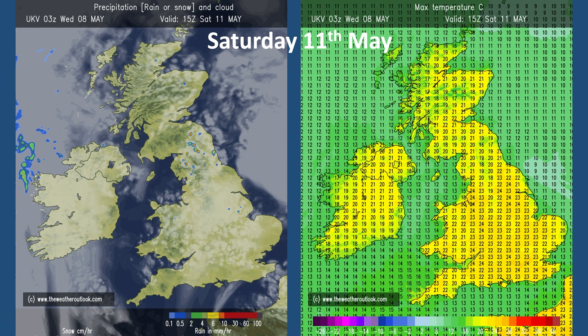On that basis, here's the high-resolution UKV model for Saturday. There are a few showers shown across central and northern parts of England and eastern Scotland, but generally it's dry. The temperatures show that it's warm — widely above 21°C, 70°F — perhaps 24°C in the London and south-eastern parts of England.